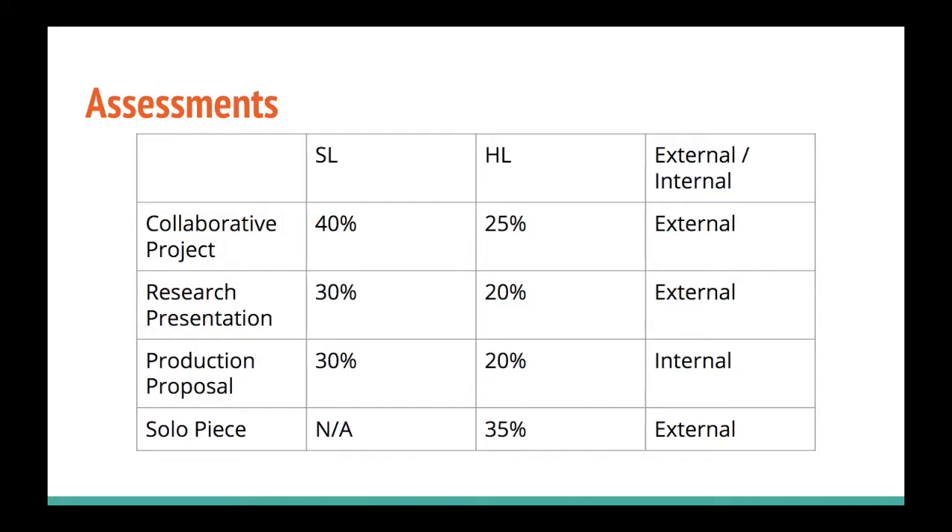So what are the assessments? The good thing about taking IB Theatre is that you won't be sitting any exams, which in my opinion is just great, especially if you have a lot of other hard subjects with long exams requiring a lot of memorization. You are assessed in either three or four projects, depending on whether you're standard level or high level.